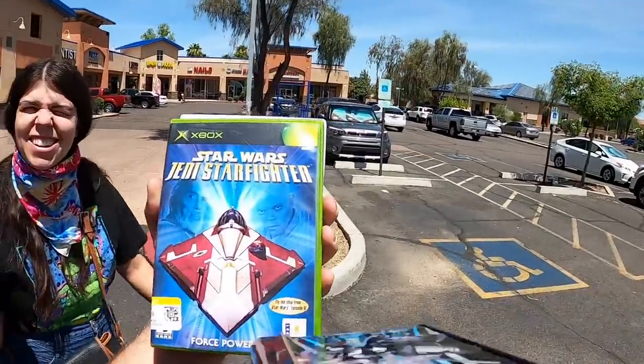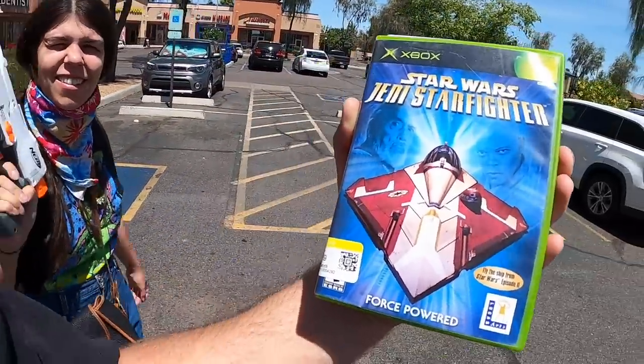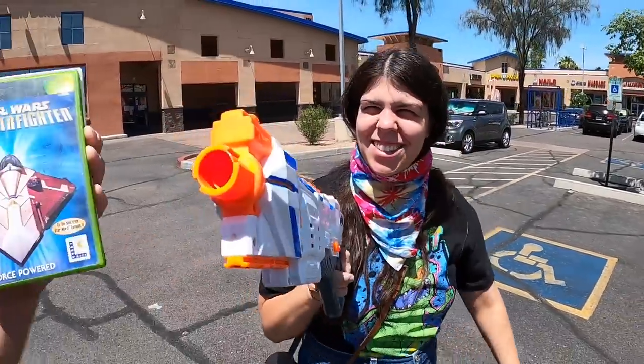It's always a good day when I'm able to bring home a Star Wars game that I don't have — Star Wars Jedi Starfighter, it's got Mace Windu on the front. Let's go. Are you gonna kill me with that gun? Did you just high five my video game? Oh my god.